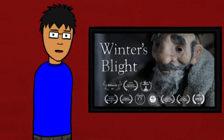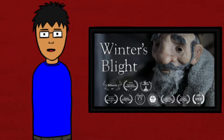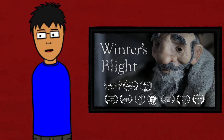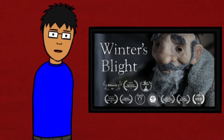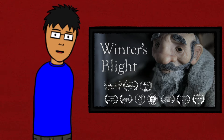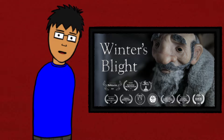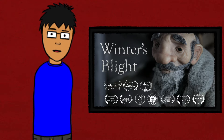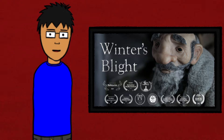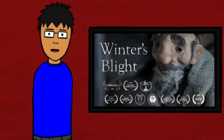It follows an old man's struggle to keep his small forest home heated, having no choice but to cut down the oldest tree on his property. A pine cone which has fallen from the tree and, with newfound sentience, tries to stop the old man from cutting down his home.